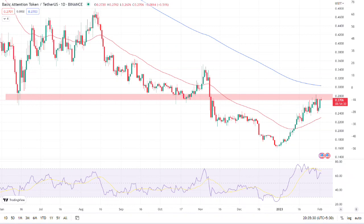The red line is the 50 EMA and the blue line is the 200 EMA. On the daily time frame, the token is currently facing resistance at the 200 EMA.